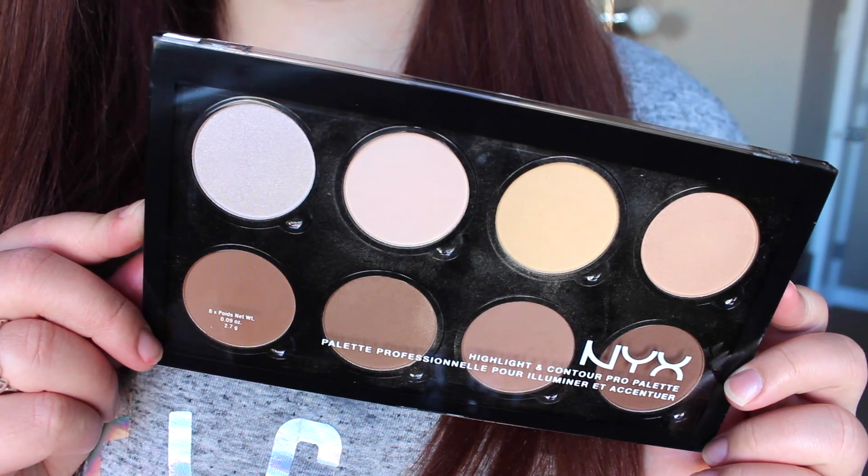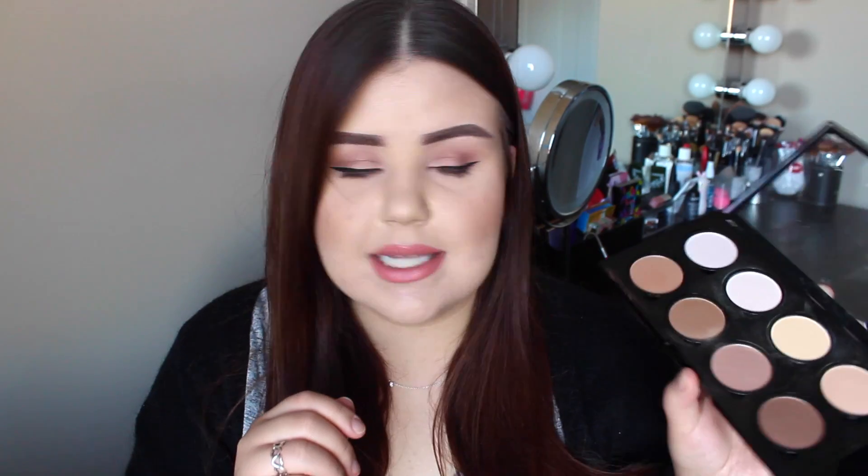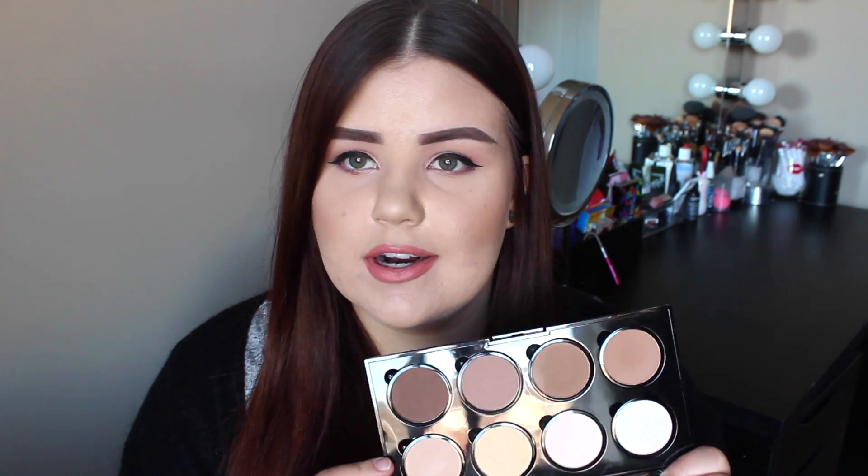I went ahead and picked up the big NYX Highlight and Contour Pro Palette because until now this has basically been absent in Canada. This has very mixed reviews — a lot of people really don't like it but then some people really love it, and I like to try out products for myself. It is very large and it does have a pop-out pan so you can replace them and order refills online. I feel like this is a really good contour palette for more fair skin because you get a really nice pale vanilla shade and some lighter options for contouring. I used a couple of the shades today and I like them so far.